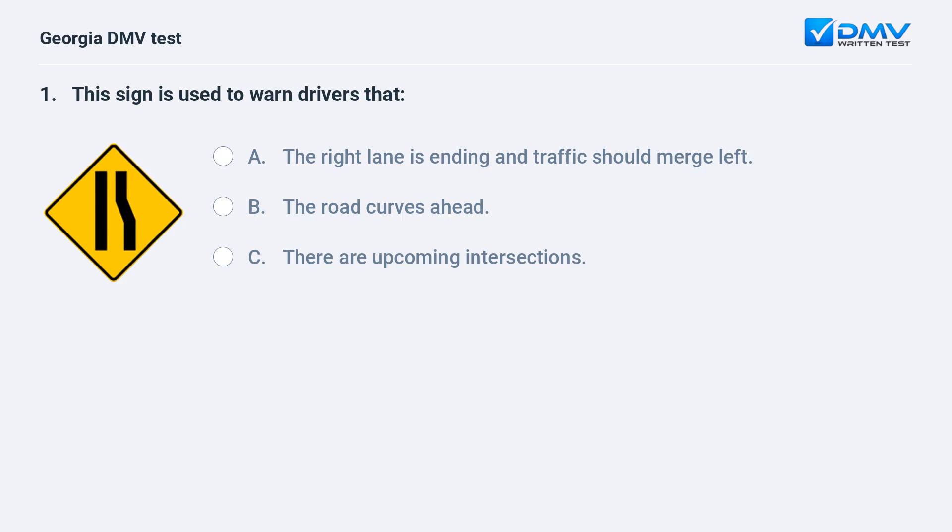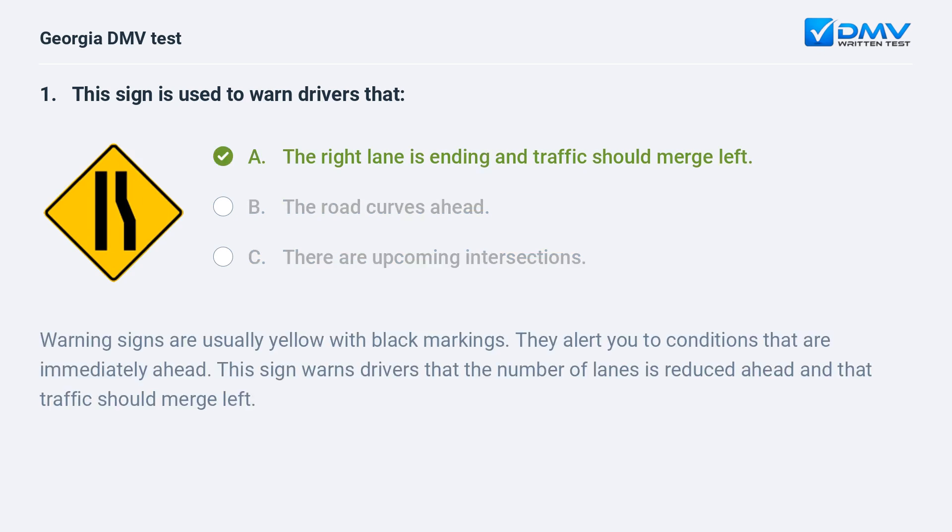This sign is used to warn drivers that: A. The right lane is ending and traffic should merge left. B. The road curves ahead. C. There are upcoming intersections. The correct answer is A: The right lane is ending and traffic should merge left. Warning signs are usually yellow with black markings. They alert you to conditions that are immediately ahead. This sign warns drivers that the number of lanes is reduced ahead and that traffic should merge left.